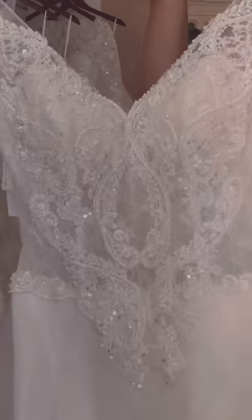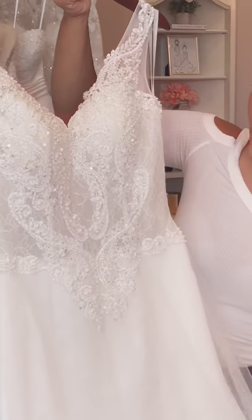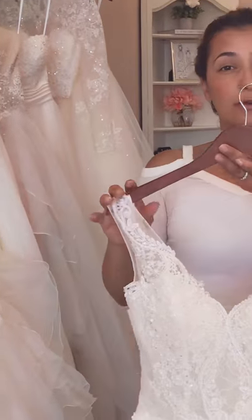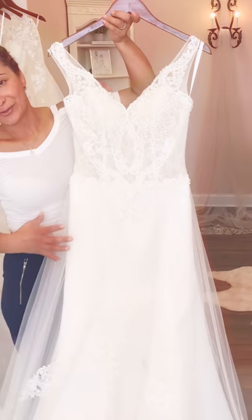If you take a close-up, you can see that nice iridescent shine. It's iridescent beading and lighting, and it's just truly spectacular.